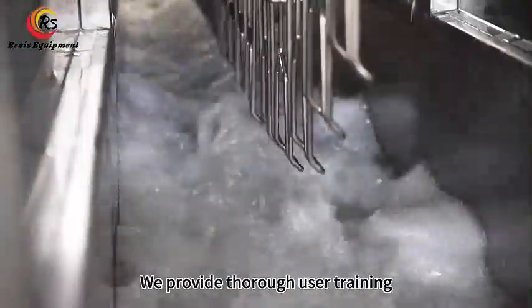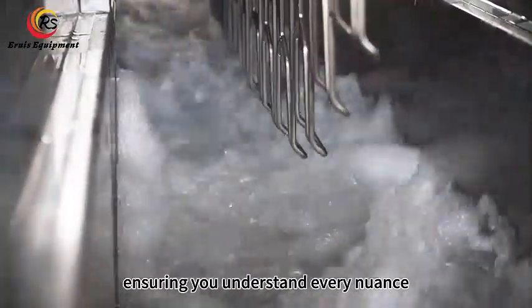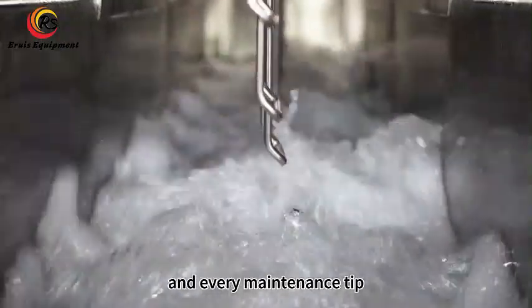The user's journey is vital. We provide thorough user training, ensuring you understand every nuance, every safety protocol, and every maintenance tip.